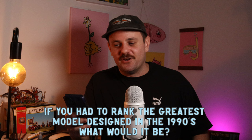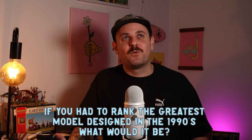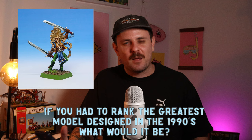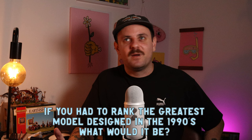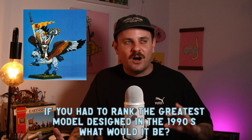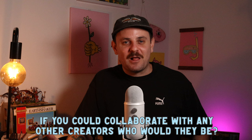If you were to rank the greatest model design of the 1990s, what would it be? Tough question — there are so many. The first one that springs to mind is probably the War Dancer by Jez Goodwin, which I painted for Olden Demon last year. It's really iconic — just the silhouette alone. I also really love the High Elf Pegasus. I look at that all the time and think, that's peak High Elves. Fourth edition is peak Warhammer for me.